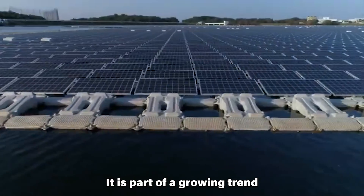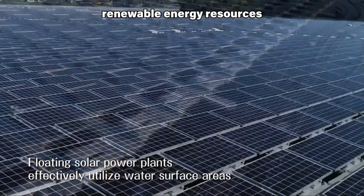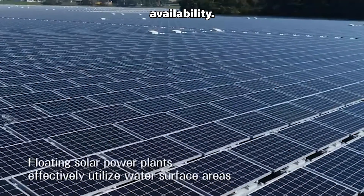It is part of a growing trend of floating solar farms, which are being developed to exploit renewable energy resources in areas with limited land availability.